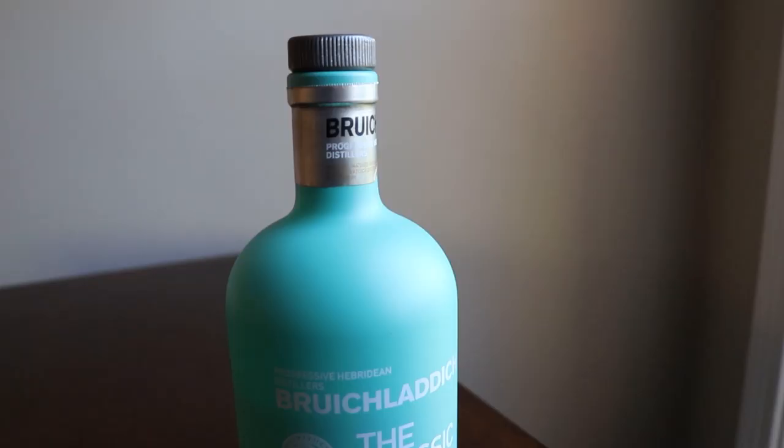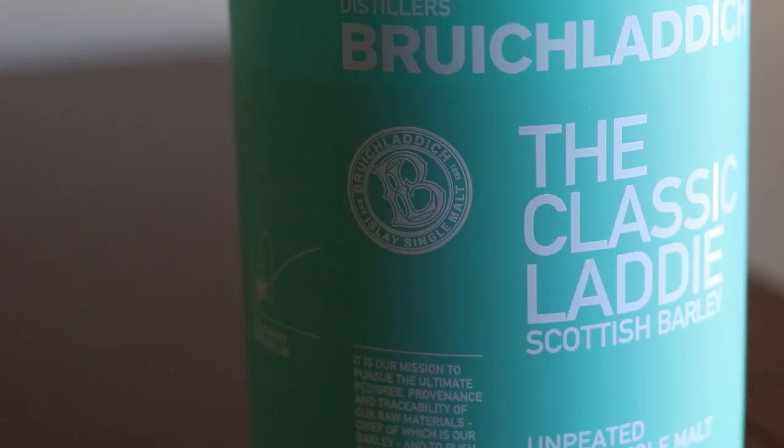I learned something this week while researching Bruichladdich that I think some of us may have already assumed — making whisky is apparently very close to making chemical weapons. This is Bruichladdich, the Classic Laddie. Let's get into it.